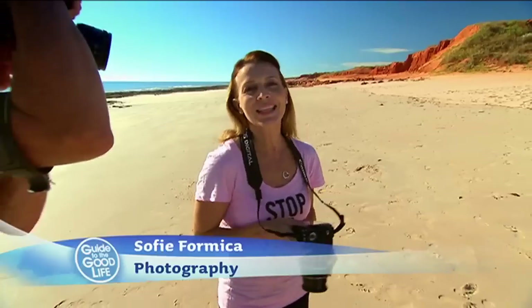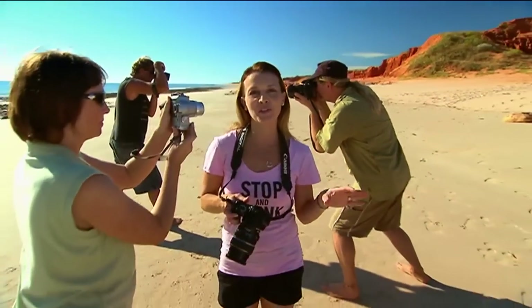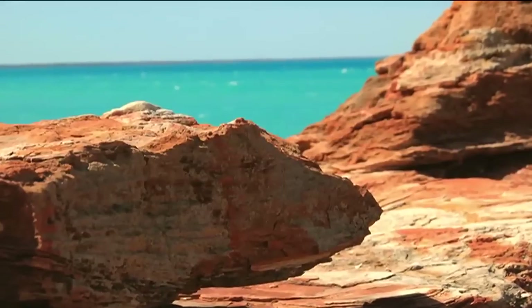Not bad. Mind you, around here it's nearly impossible to take a bad photo. This is James Price Point, about an hour outside of Broome. And throughout this area of Western Australia, it is heaven for happy snappers like us.